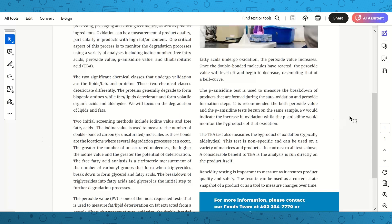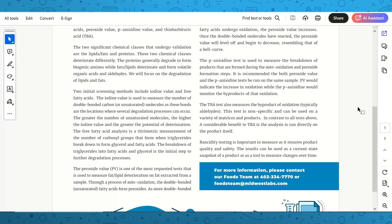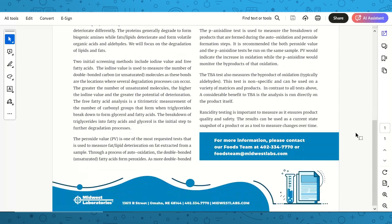P-anisidine value measures the breakdown products formed during auto-oxidation and peroxide formation. It is recommended that both peroxide value and p-anisidine tests are run on the same sample: peroxide value indicates the increase of oxidation while p-anisidine monitors the byproducts. Finally, the TBA test also measures byproducts of oxidation, typically aldehydes. TBA is non-specific and can be used on a variety of matrices. A key benefit is that TBA is run directly on the product itself, not on extracted fat. Overall, rancidity testing ensures product quality and safety, providing a current state snapshot or a tool to measure changes over time.